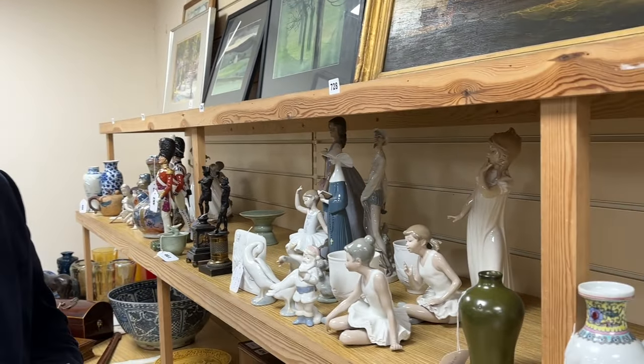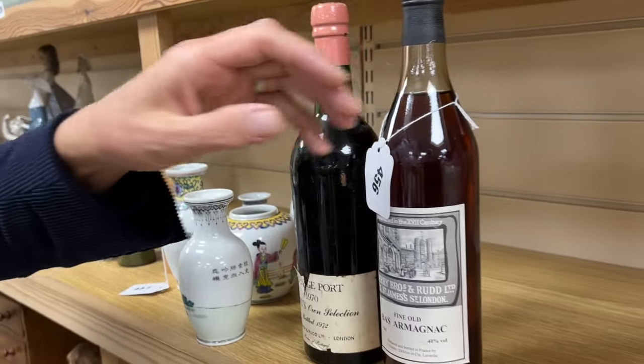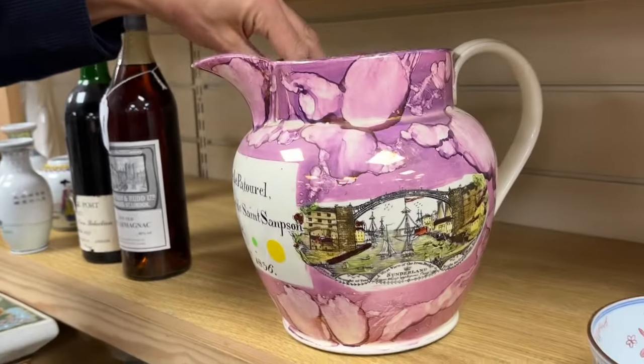It's a toy sale and we'll pick on some of those toys in due course, but various things catch my eye, such as this lot 455.